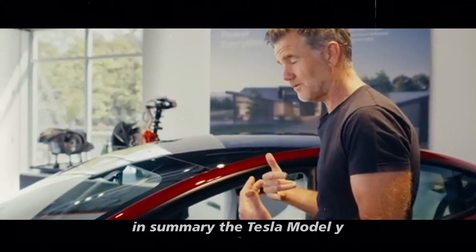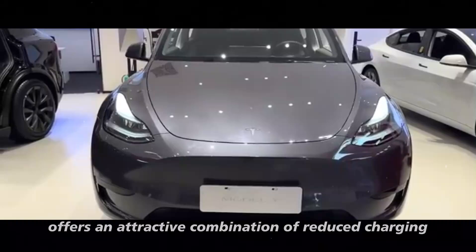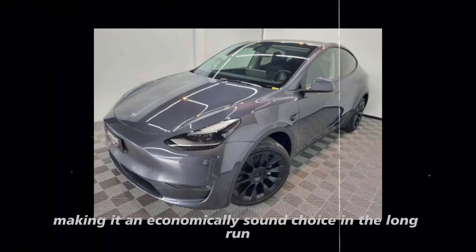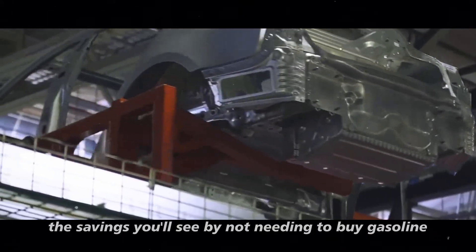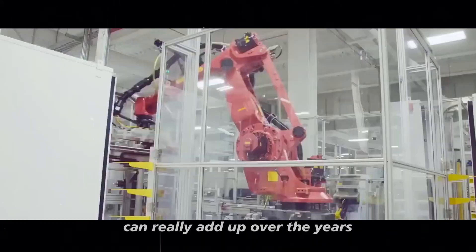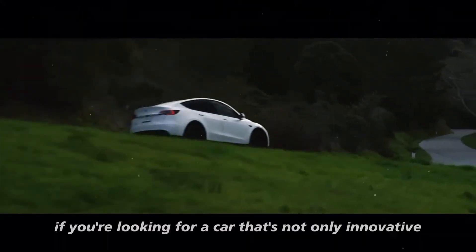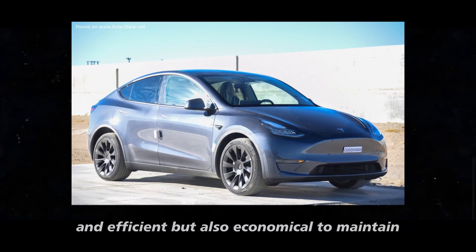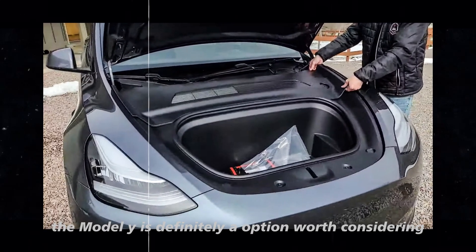In summary, the Tesla Model Y offers an attractive combination of reduced charging and maintenance costs, making it an economically sound choice in the long run. The savings from not buying gasoline and lower maintenance costs can really add up over the years. If you're looking for a car that's not only innovative and efficient but also economical to maintain, the Model Y is definitely an option worth considering.